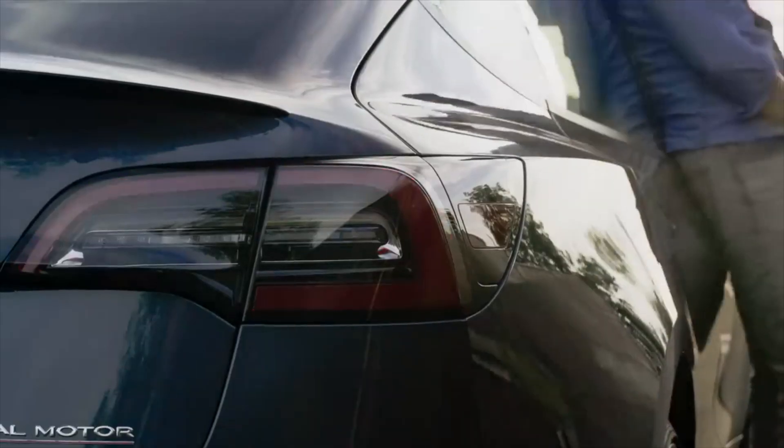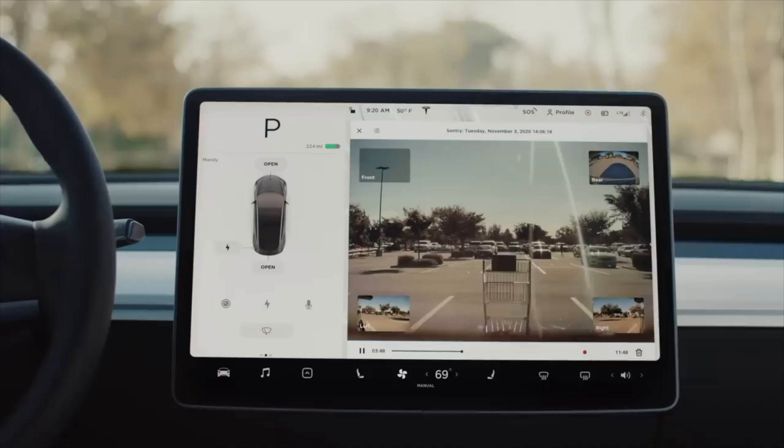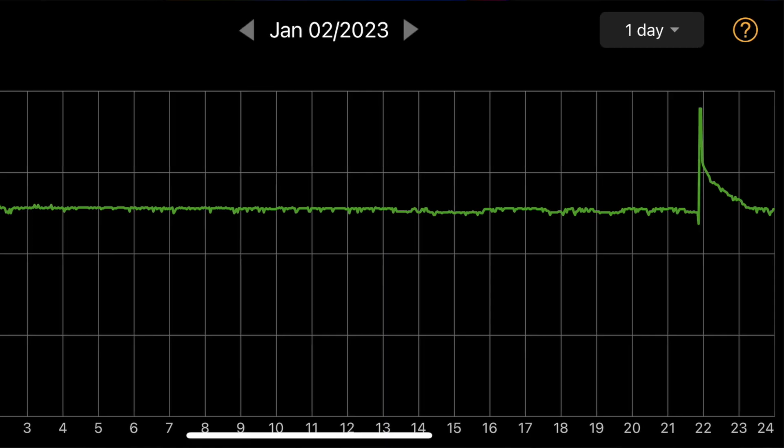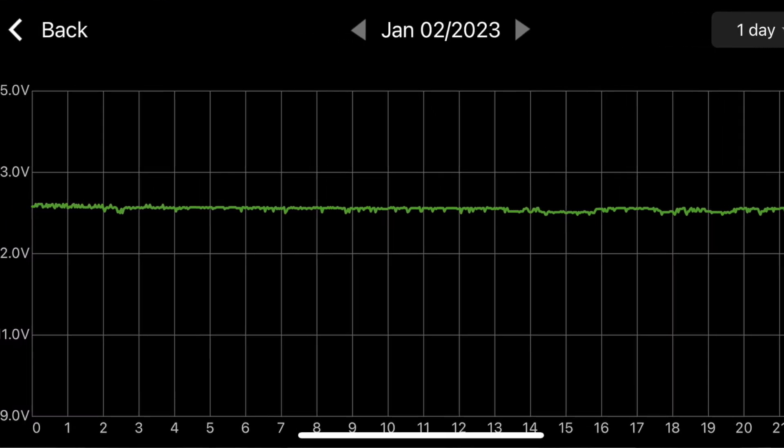Hey guys, so the biggest dilemma we've had with using Tesla sentry mode all these years is whether to keep it on or disable it permanently. The greatest downside to using Tesla sentry mode has to be the power drain that it takes from your vehicle and the amount of power that it uses, as all eight cameras and sensors are active to detect threats.